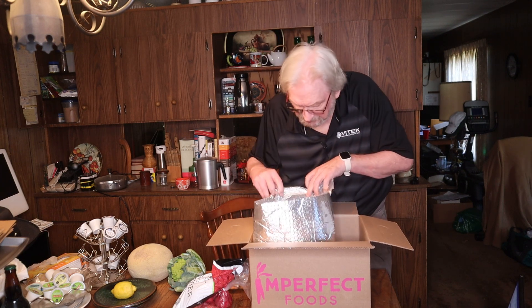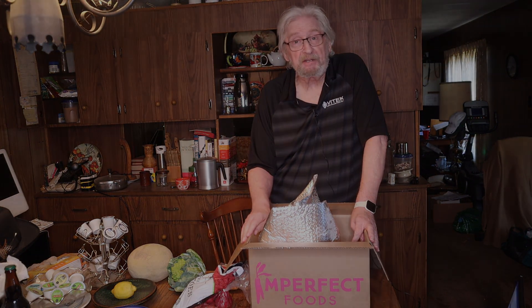I think that's all I got in this box — this was just a quick little short order. If you haven't seen it, there's another video on here about Misfits where I got a lot more stuff, so check it out. Thanks for being here.